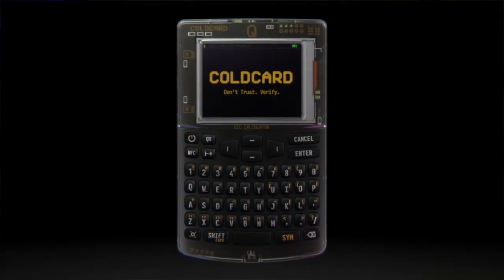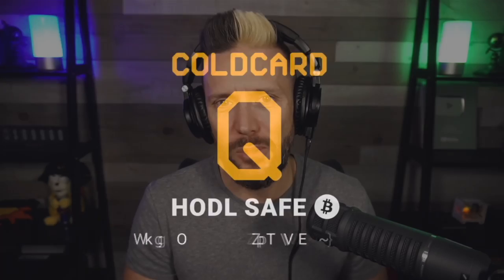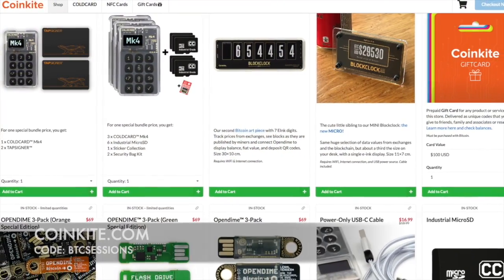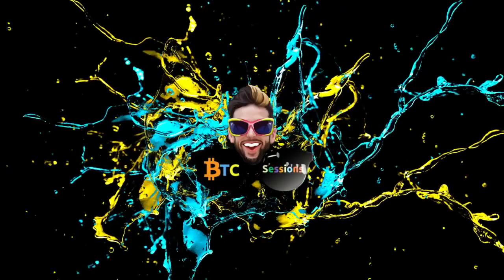I'm Ben with BTC Sessions and this is your Bullish Bit, brought to you by Coinkite.com — bringing you the best hardware to secure your Bitcoin. The Cold Card Q, the Tap Signer, the Block Clock, and plenty more goodies can be found over at Coinkite.com. Use code BTC Sessions for a nice discount at checkout.